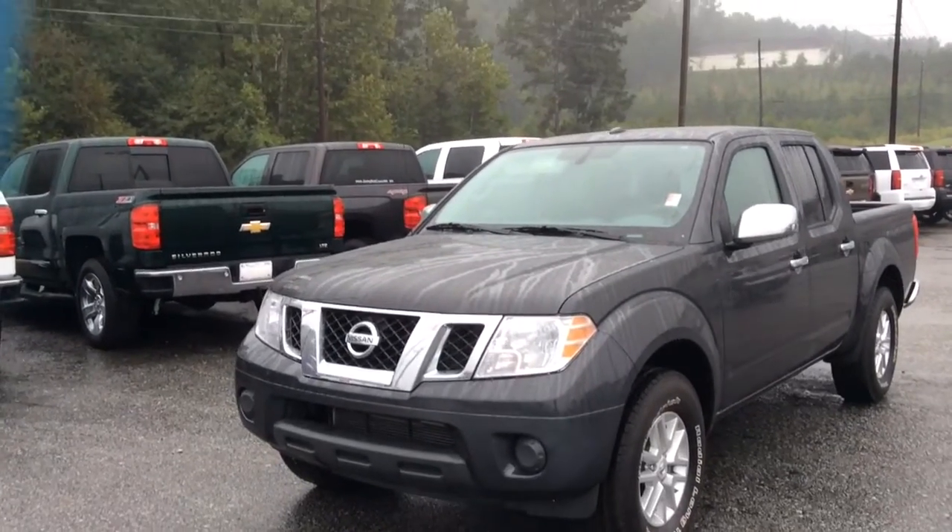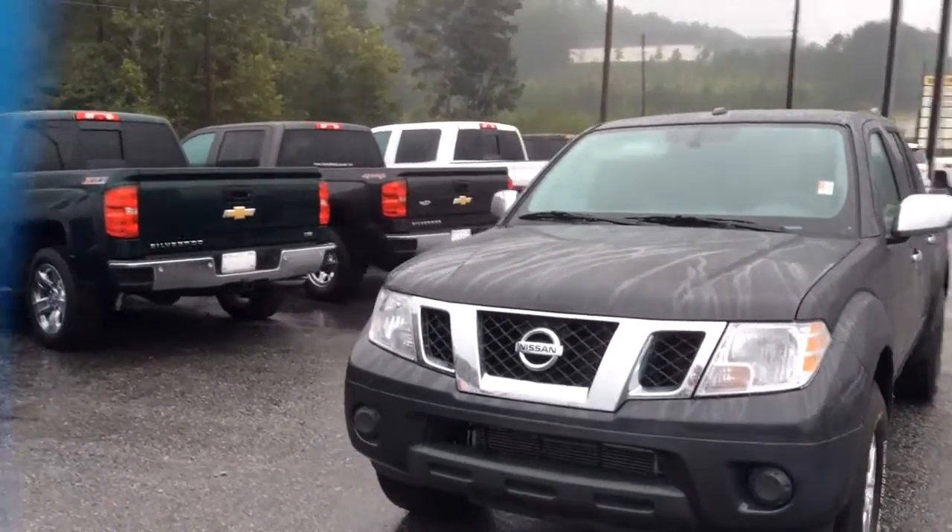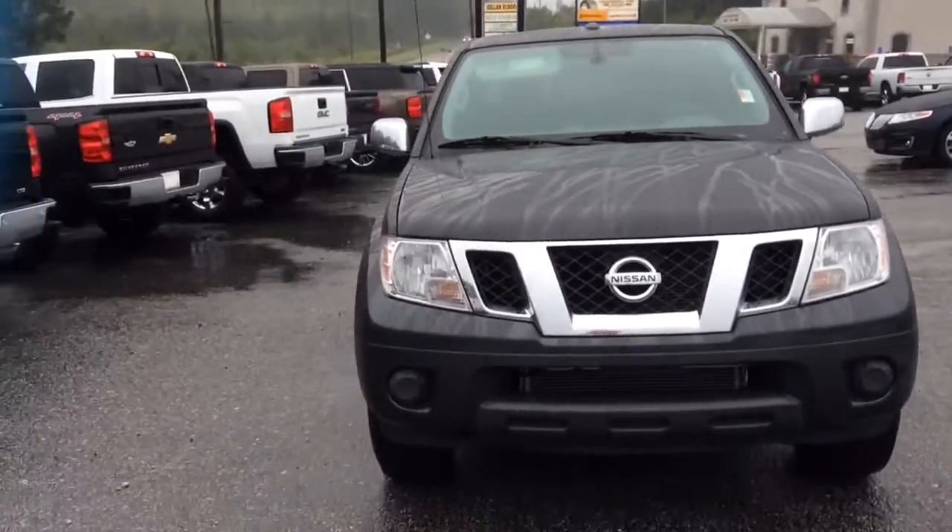Hi, my name is Jimmy Carrier. I'm up here at Jimmy Britt Chevrolet. This is our 2015 Nissan Frontier.